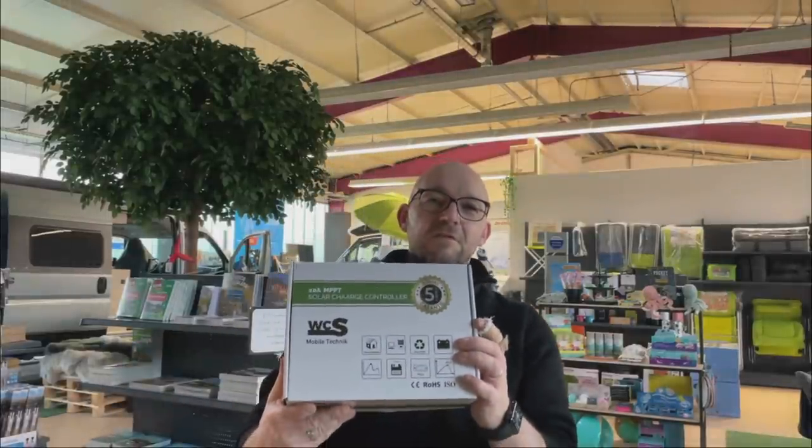Hello dear campers, today a small progress video. Yesterday I already designed what we will build. Our first WCS delivery has already arrived - of course a little smaller than we are used to from other things.